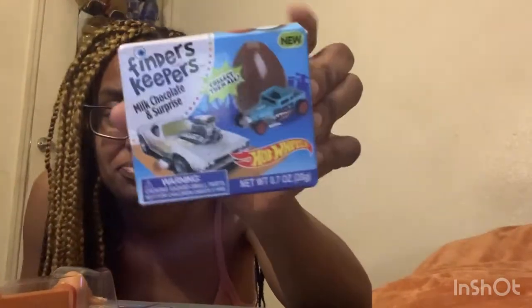I got this little grinder candy. He got this Finders Keepers — it's like chocolate, and when he eats them it has cars in it, and he loves cars so I thought that was perfect.